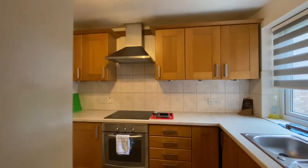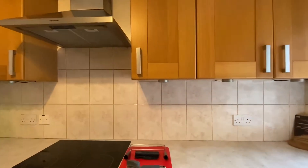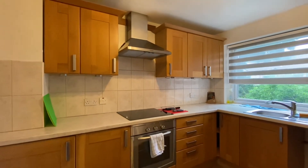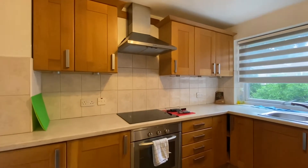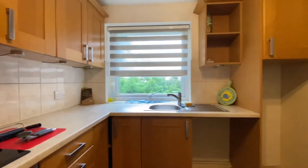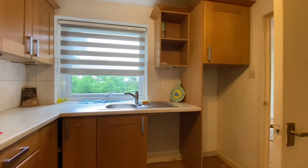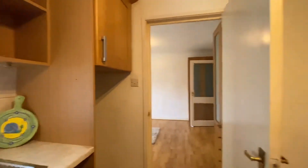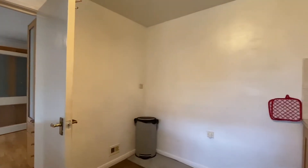Into the kitchen, which is off the lounge. This has a range of wall and base units with work surfaces. There's an integrated electric oven, an electric hob, and a cooker hood. Space and plumbing for an automatic washing machine, and space for a fridge. There's also an area for a table.